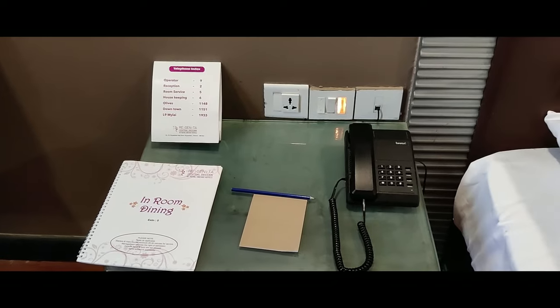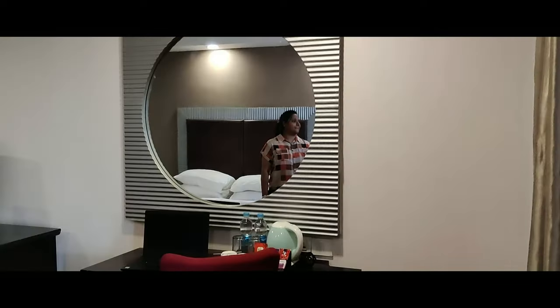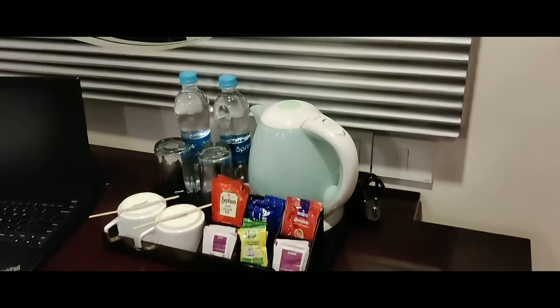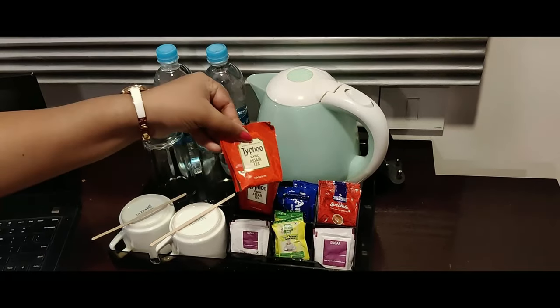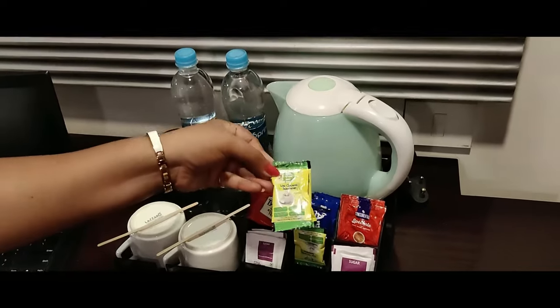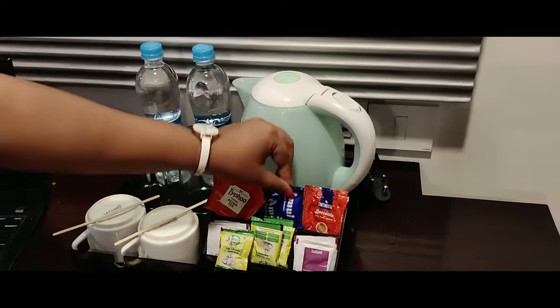Let's check the room service and reception number. There is a nice mirror. And there is a kettle. In the sachets, we have sugar, coffee powder, and tea powder.